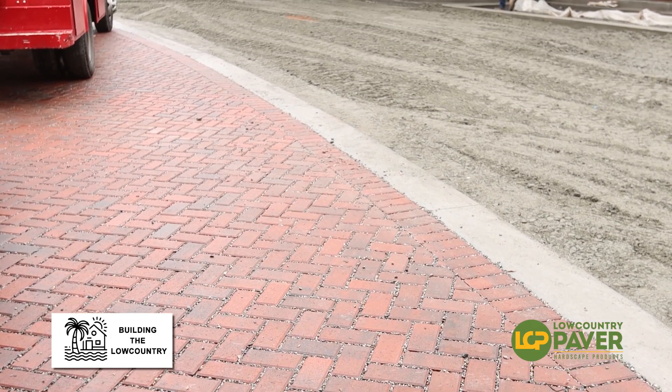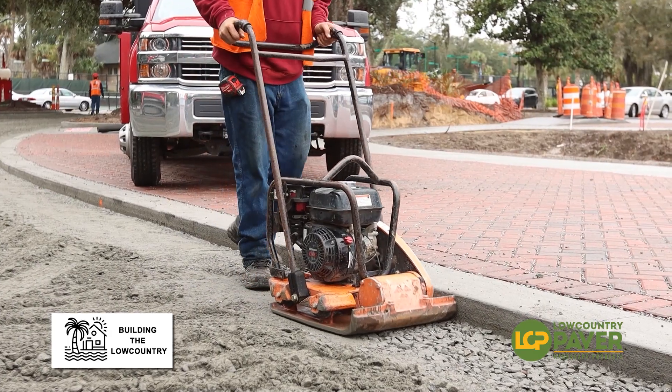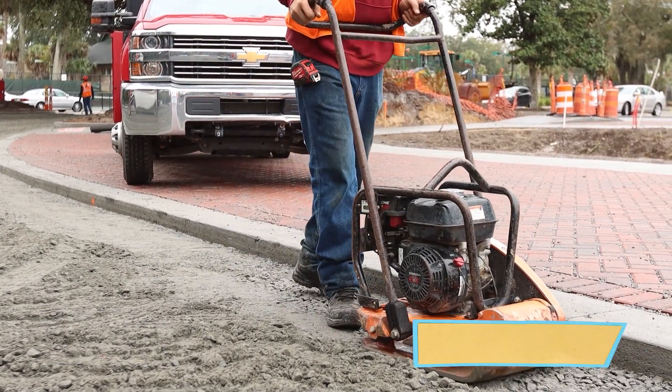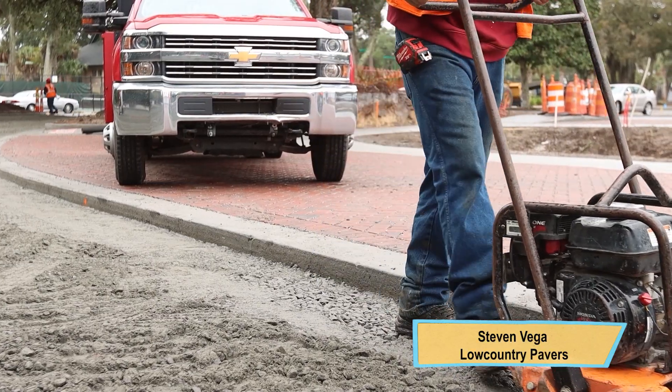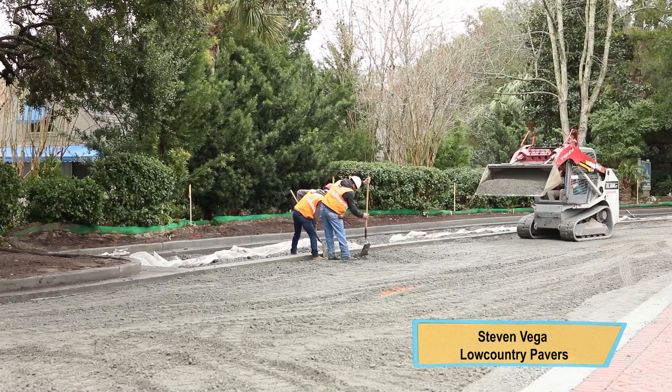Coastal flooding is a big issue. We're limited on the amount of space we have on this island and in Bluffton to develop. Permeable pavers allow the opportunity to develop more land while having a product that allows people to park, to drive, and it's a beautiful finish too. We're very excited to showcase these style of products.